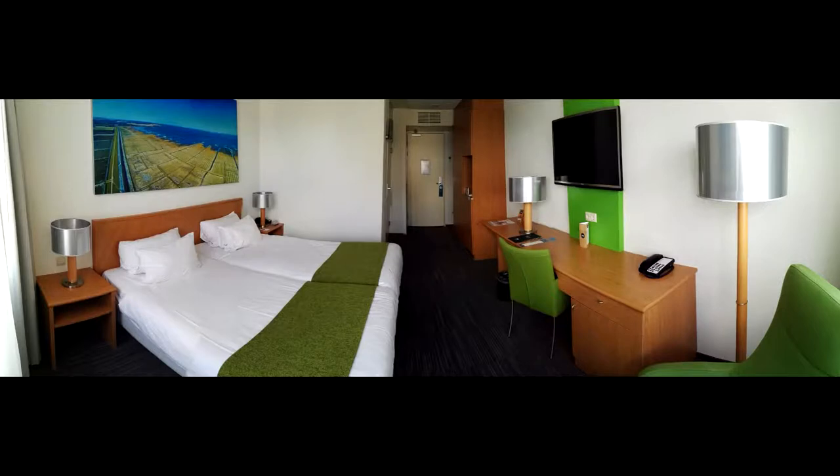We have to say that we are satisfied with the NH Hotel in Groningen. The space is big enough — it is 24 square meters. It was clean, although it was a little bit dusty, not too much but just a little bit. There are glasses and cups for coffee or wine, and those were also a bit dusty. They could have done that a bit better.